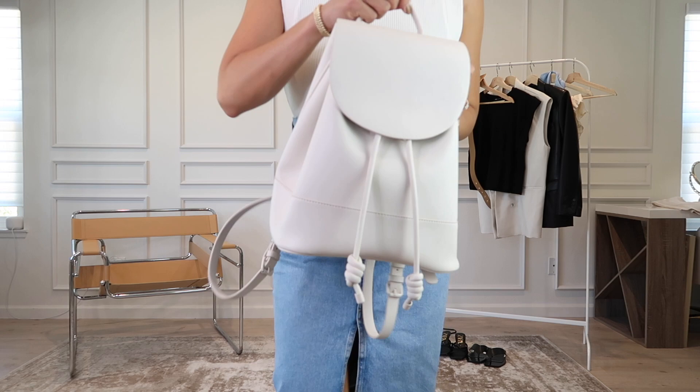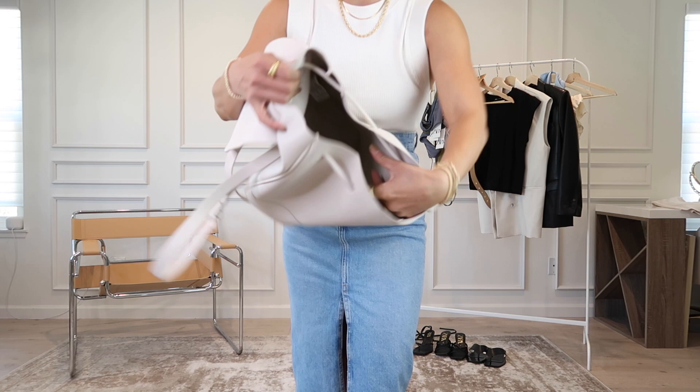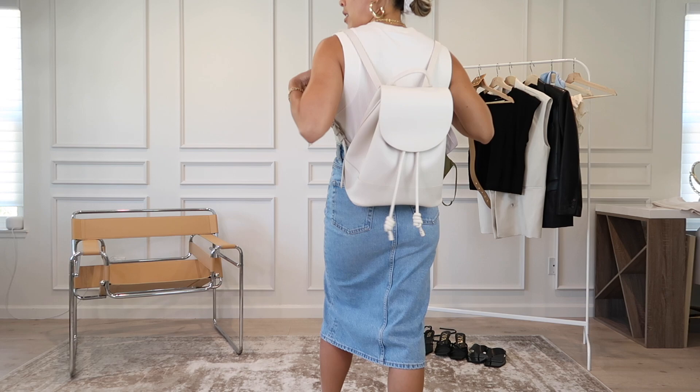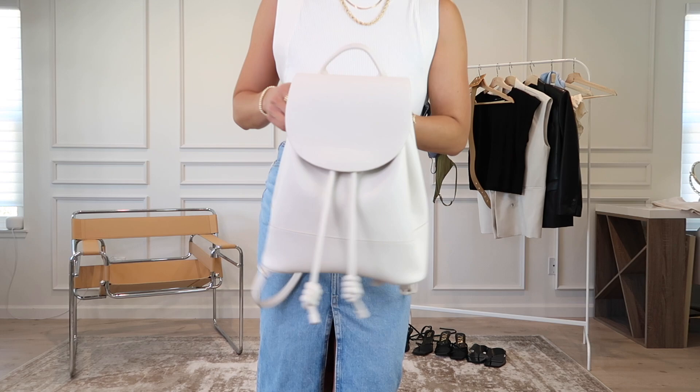I also picked up this really cute backpack — it's kind of a stone color faux leather and it adjusts. It's honestly relatively big. I've already used it plenty of times; I've thrown in my book, water bottles, sunglasses, wallet, and there's still definitely room. It's a really cute style and even though it looks expensive, it's not at all. I wish they had it in more colors because I would literally get them all.